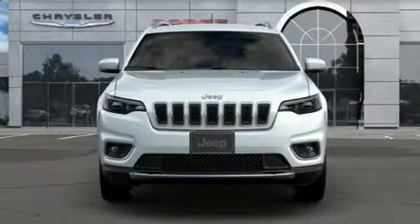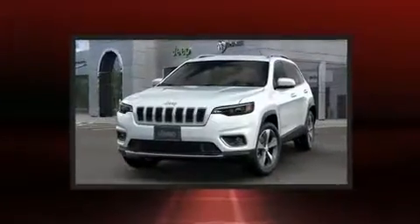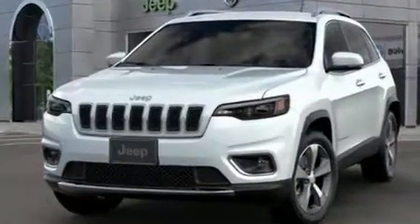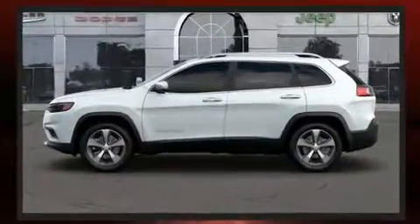Get excited about the 2019 Jeep Cherokee. Jeep prioritized fit and finish as evidenced by leather upholstery, front and rear reading lights, a power liftgate, blind spot sensor, a roof rack, and power front seats.